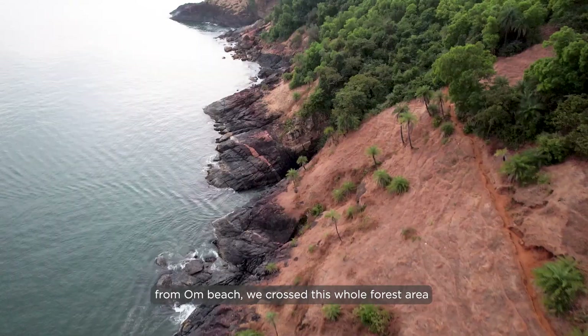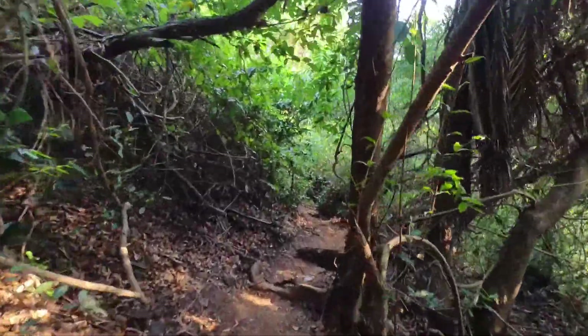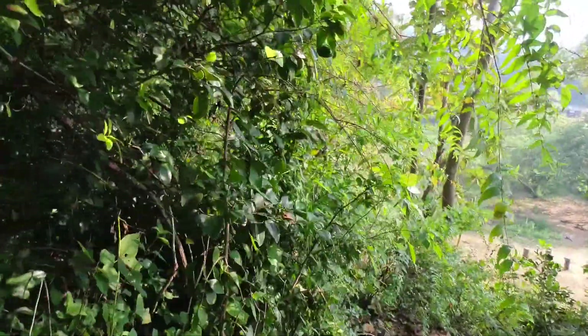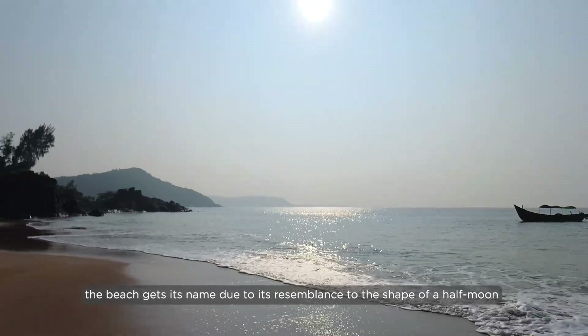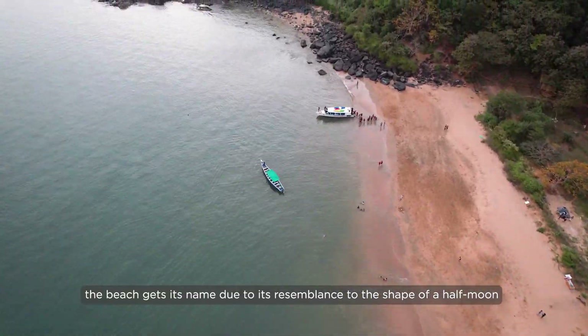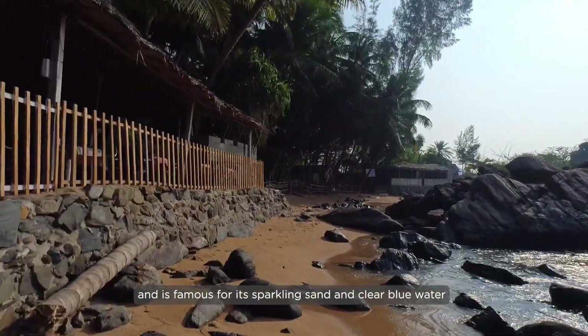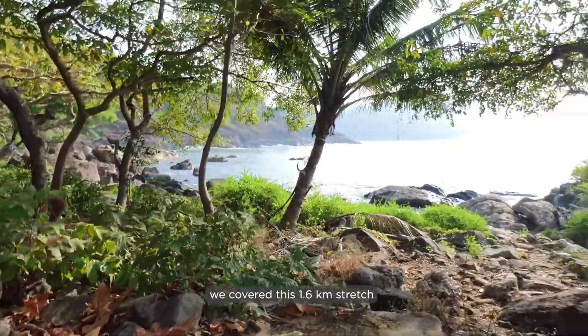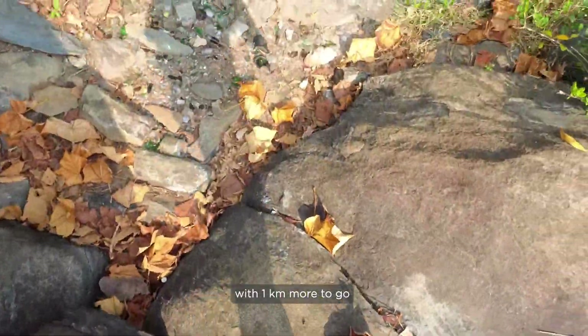From Om Beach we crossed the whole forest area to reach the cliff, and again we are back in the forest. We are now on Half Moon Beach. The beach gets its name due to its resemblance to the shape of a half moon and is famous for its sparkling sand and clear blue water. We covered this 1.6 km stretch in 45 minutes with one more kilometer to go.